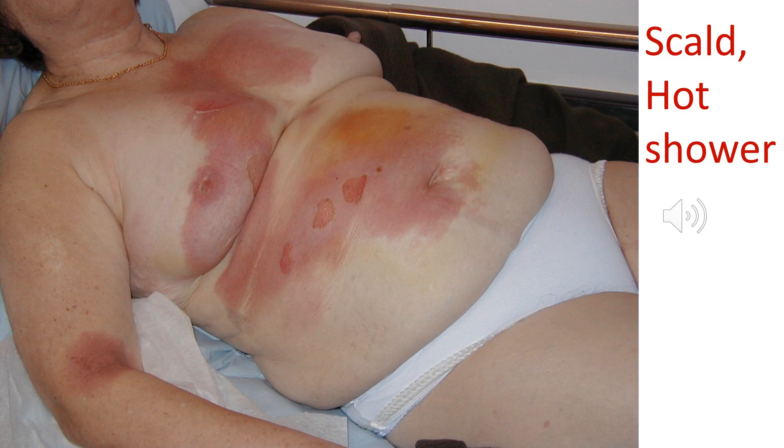It's important to remember that particular groups of patients are at increased risk of burn injuries. For example, this lady has mild dementia and went into the shower at home, and this scalding was the result of having the shower at too hot a temperature.